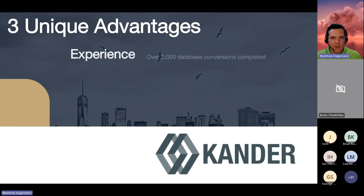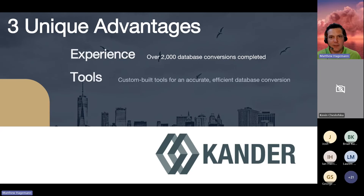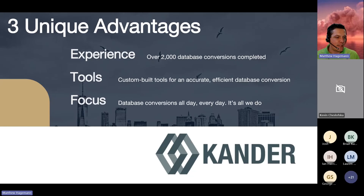There are three unique advantages to working with Kander. One is our experience — we've converted several thousand JCI databases to date. Second is our tools — over the past 12 years, we've built and refined tools to automate most of the process. And third is our focus — this is all we do, all day, every day.